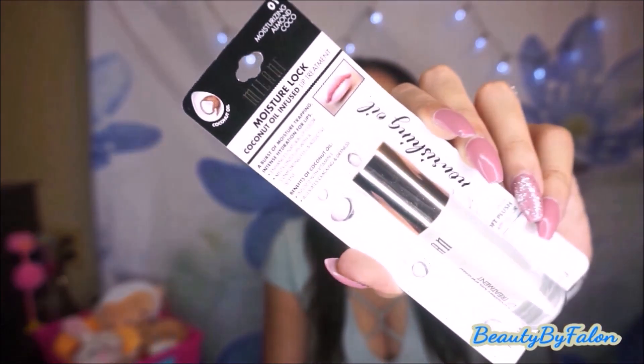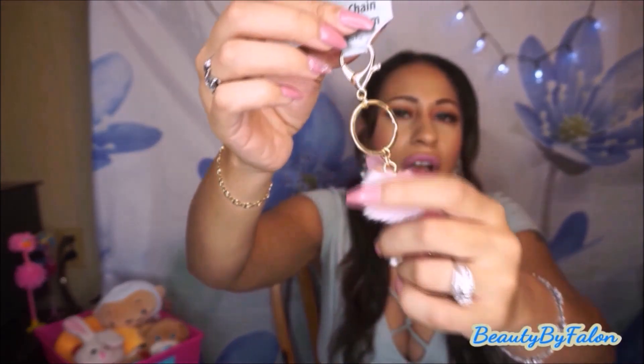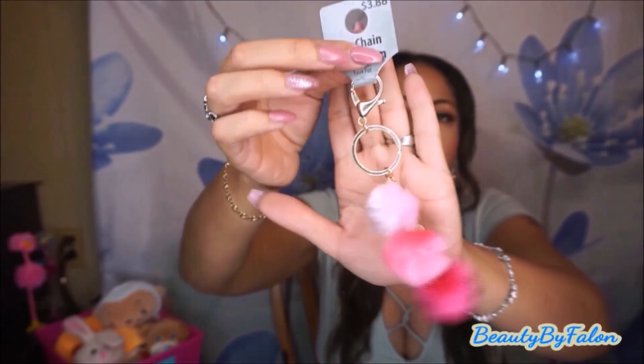I just got a few things from Walmart. This is the Milani Moisture Lock with Coconut Oil Infused Lip Treatment. My lips have been so dry lately so I wanted to give this a try. It's infused with vitamin E and alleviates cracking and dryness. I love the applicator — it has a big, thick kind of applicator. It's in shade number one, Moisturizing Almond Coconut. The next thing I got was something for my planner — this keychain bag charm is so cute. It has three little pom-poms on it. It was only $3 from Walmart.